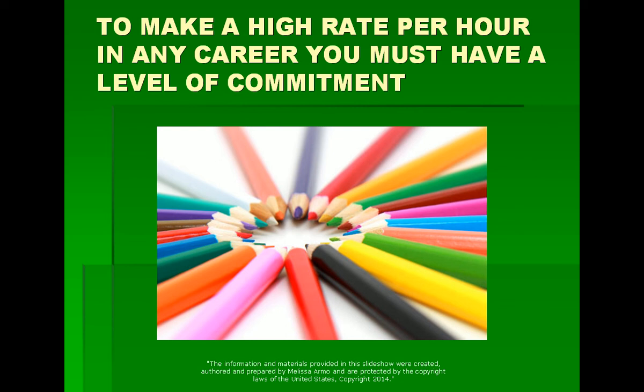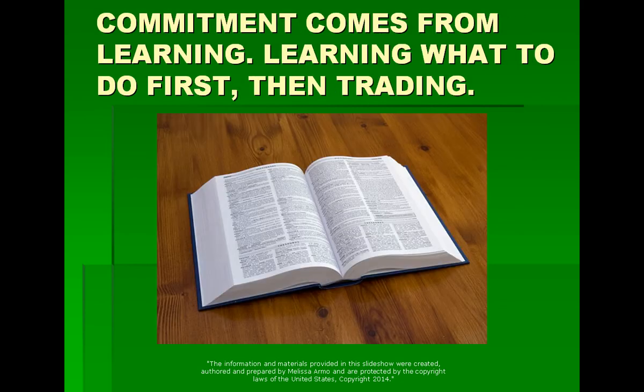It's a level of commitment that I think most people don't consider that they really need. You do need it if you want to work for less than two hours a day and have a trade where you make $2,000 or $3,000. So commitment comes from learning — learning what to do first, and then trading. Many people say they only have this much money, they've got to use it for their trading account. Well, you're going to lose that money if you don't know how to trade.